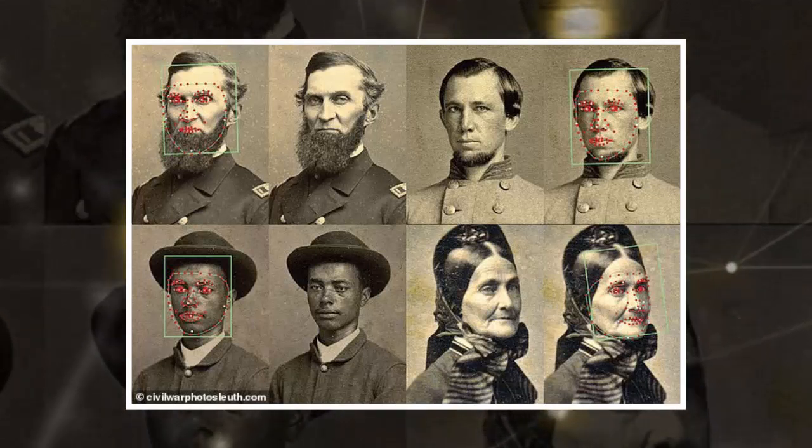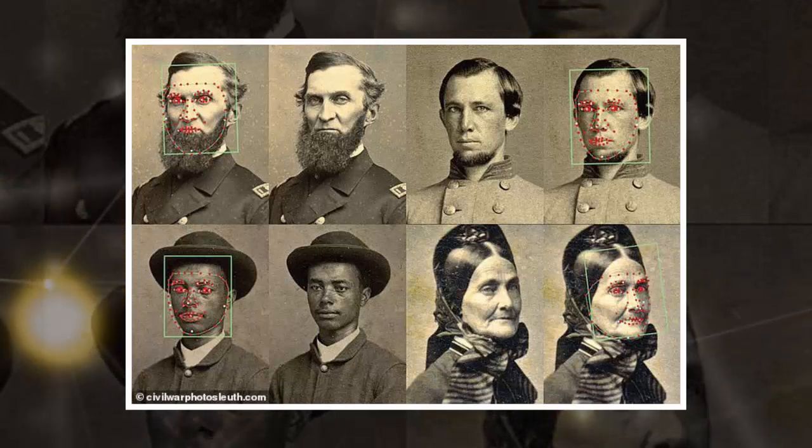Luther was inspired to launch the website after he stumbled upon a wartime portrait of his great-great-uncle, who was a Union Corporal in the Civil War. The American Civil War lasted from 1861 to 1865. In a Medium post, Luther described the moment he came across the photograph of his ancestor at an exhibit titled Pennsylvania's Civil War at Pittsburgh's Heinz History Center in 2013.